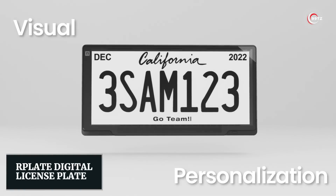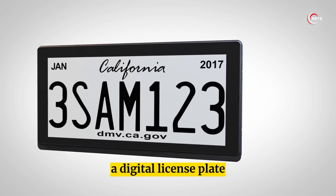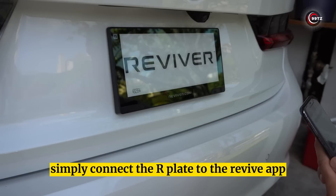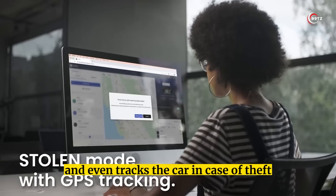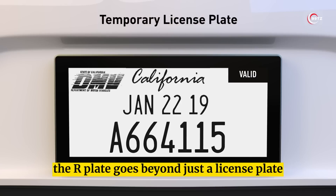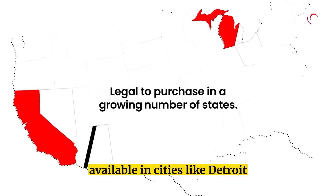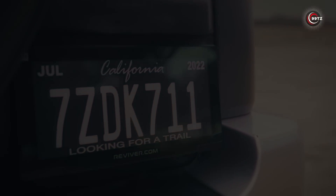Number 5: R-Plate Digital License Plate. Introducing a must-have car accessory for city drivers — a digital license plate. No more hassle of renewing online or adding stickers. Simply connect the R-Plate to the Revive app and it'll automatically register your car. It can pay tolls or parking fees and even tracks the car in case of theft. With customizable pictures and texts, the R-Plate goes beyond just a license plate. However, at $900 plus a monthly subscription fee, is it worth the investment? Available in cities like Detroit, Phoenix, and LA, this gadget could make your driving experience more convenient.